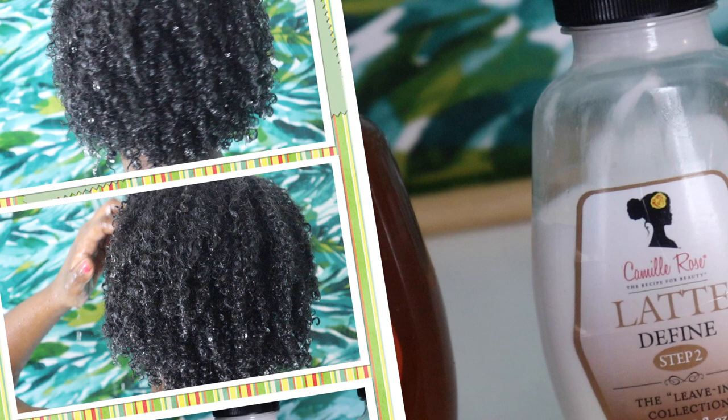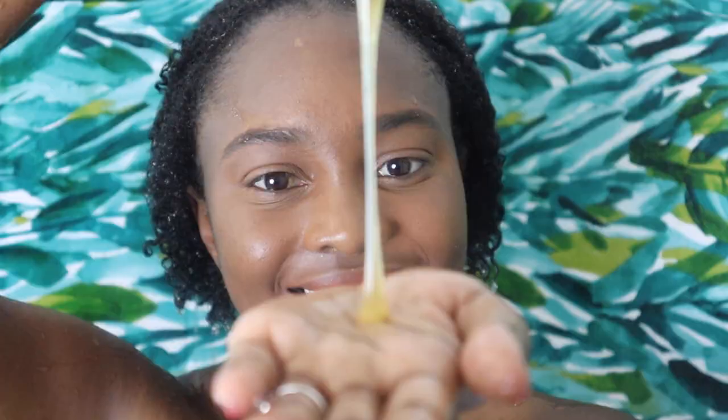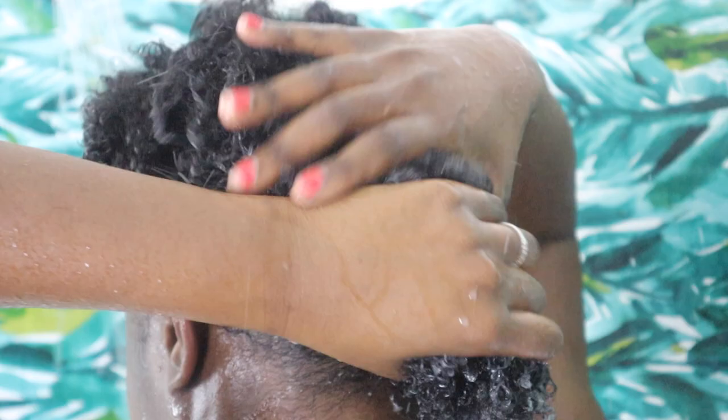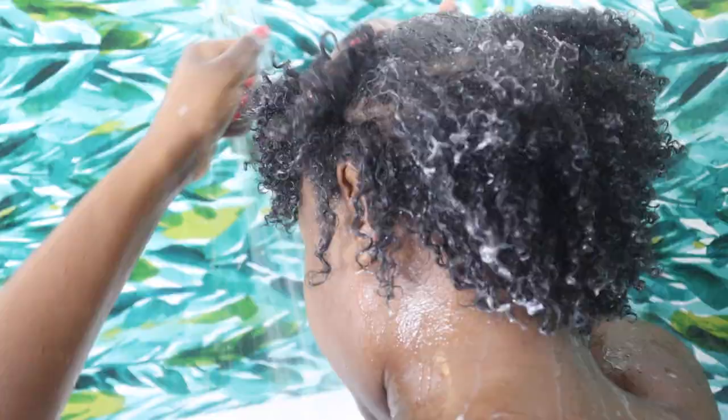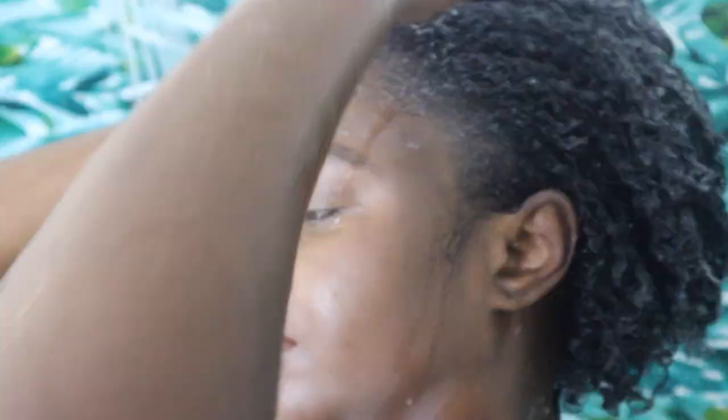Just look at that hydration! Camille Rose Naturals makes a three-step leave-in collection that I absolutely swear by for my wash and goes. Starting with the Honey Hydrate leave-in conditioner as step one — it's nice and thick, coats my strands for days, doesn't leave any residue behind, and smells sweet like honey. Here I am generously working it in before moving on to step two.